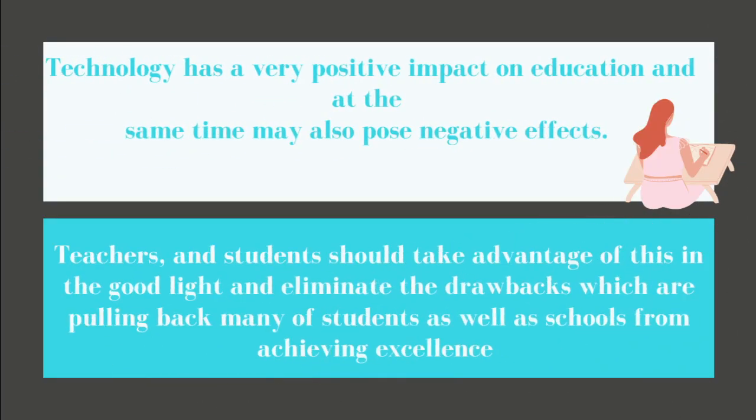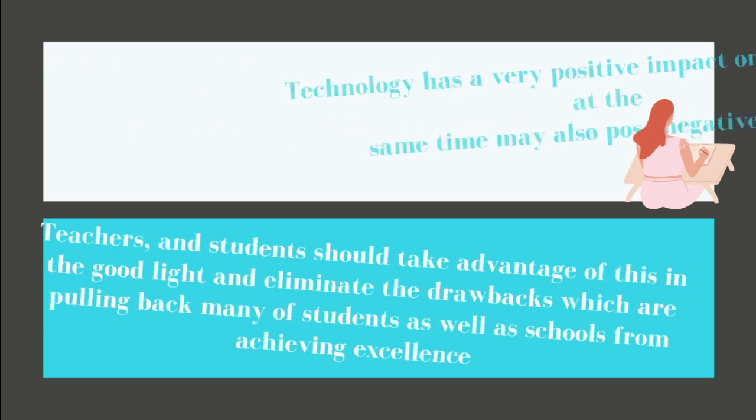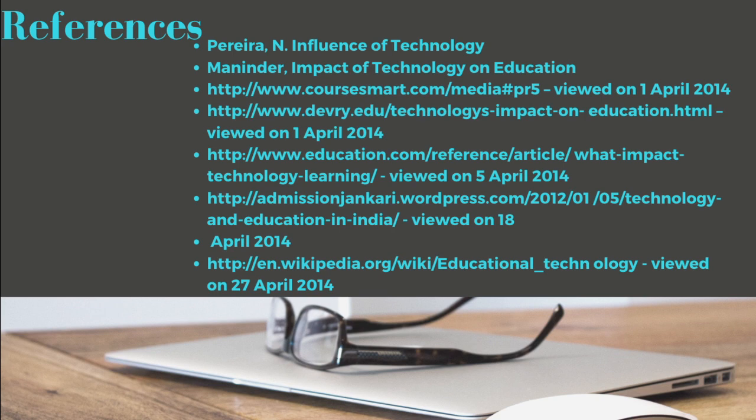Let's all remember that technology has a very positive impact on education and at the same time may also pose negative effects. Teachers and students shall take advantage of this in a good light and eliminate the drawbacks which are pulling back many students as well as schools from achieving excellence. That's all for today, and these are all my references.